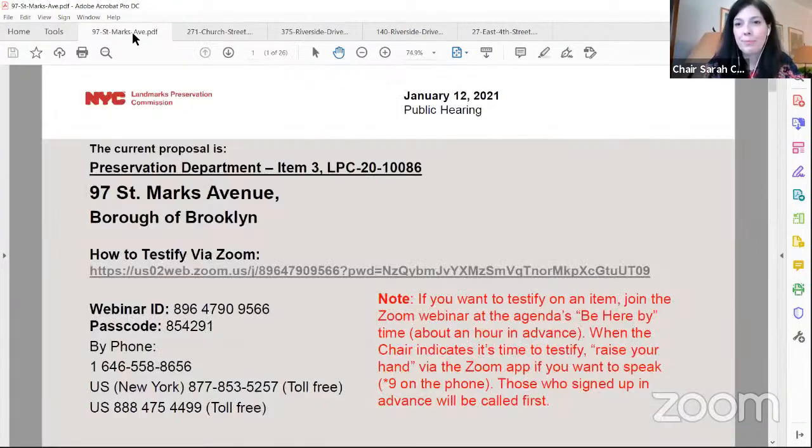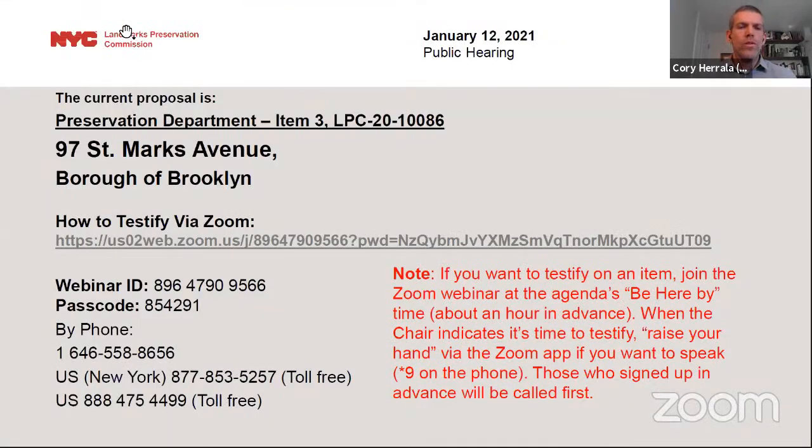The next item is number three, LPC 20-10086, an application for a certificate of appropriateness in the borough of Brooklyn, block 1143, lot 80, 97 St. Mark's Avenue in the Prospect Heights Historic District. This is an Italian-style row house with Second Empire style elements built circa 1869 to 1872. The application is to install a bulkhead and mechanical equipment at the roof.